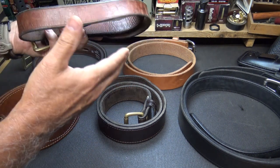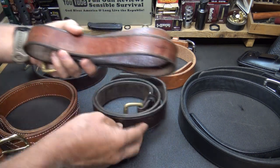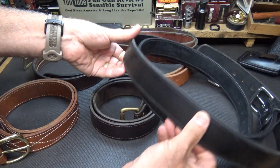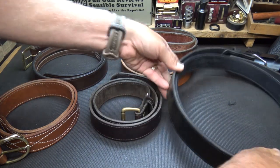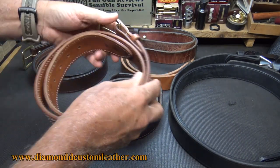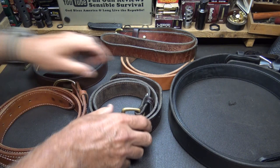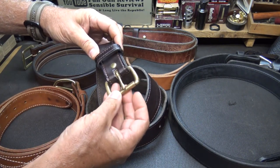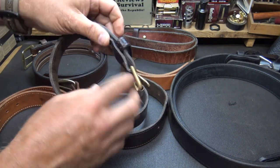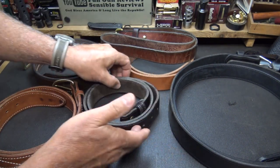It holds your pants up but also takes care of a lot of things. There's a lot of different colors, that's why I have a number of belts. Many of them I use for dress. This one I got from Diamond D Custom Leather — great company. It has stitching here and is a little more fancy, but it still can be used the same way. Because of these Chicago screws, you can take this off and put a D-ring in connection with your buckle, or put a different type buckle on there to fit whatever you might need.